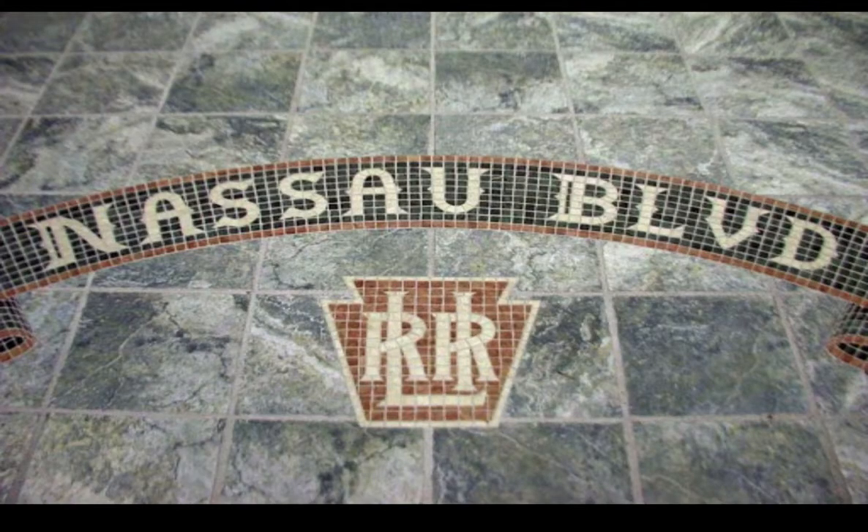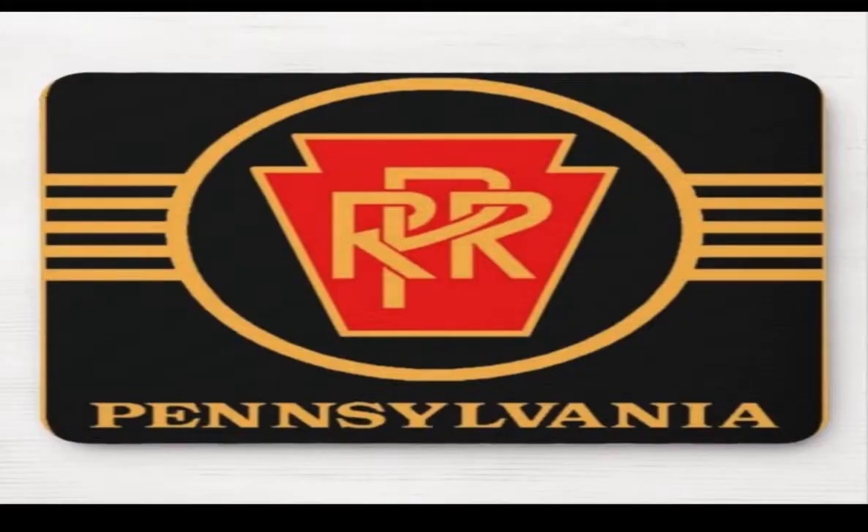You have the LIRR's Keystone logo, as they were originally their own company, run completely by themselves on Long Island, then being bought out by the Pennsylvania Railroad, of course.